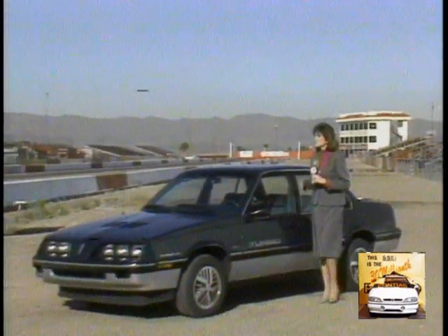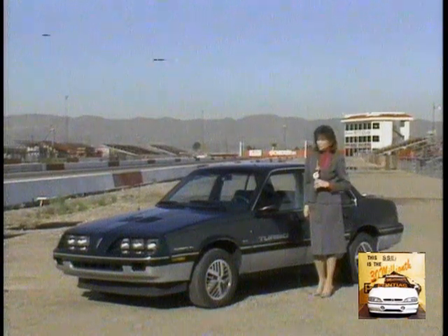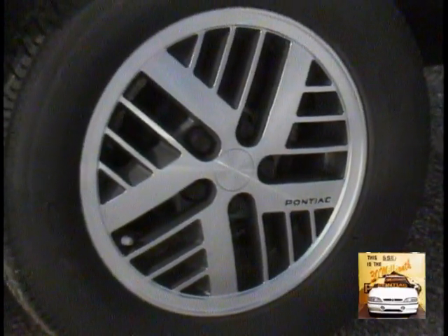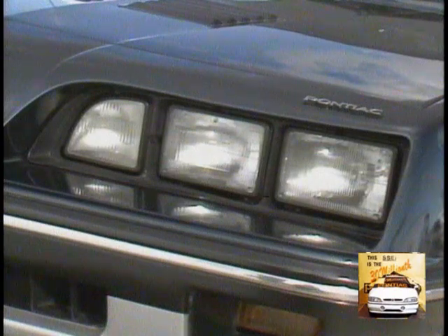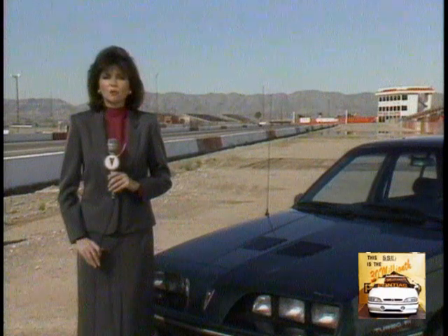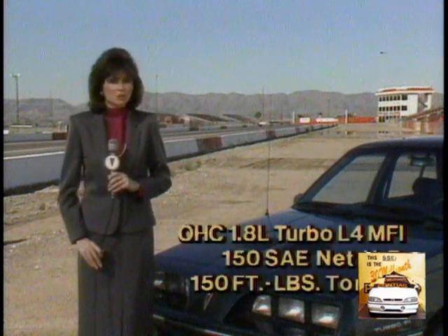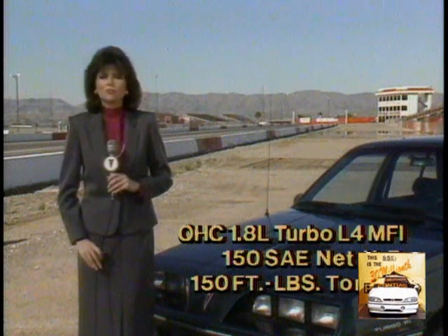For starters, it's got the look of a performer, thanks to standard features like sporty two-tone paint, black accents on door handles and rocker panels, dual sport mirrors, 14-inch high-tech turbo cast aluminum wheels, six headlamp design, and turbo hood louvers, which hint at the remarkable power SE Turbo delivers with a standard overhead cam 1.8 liter turbocharged L4 engine with multi-port fuel injection.